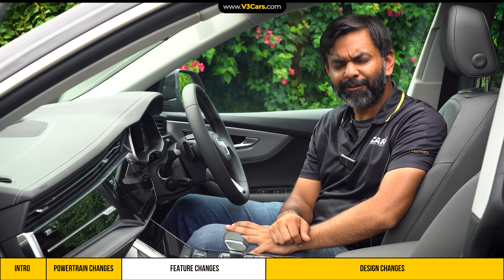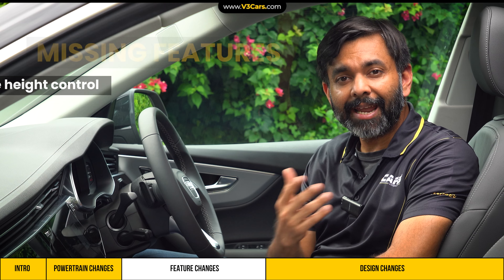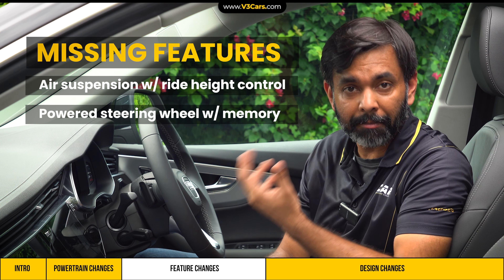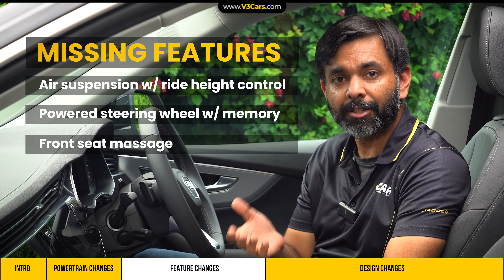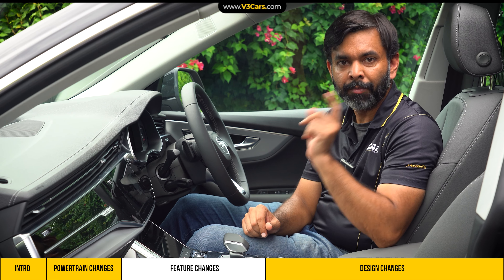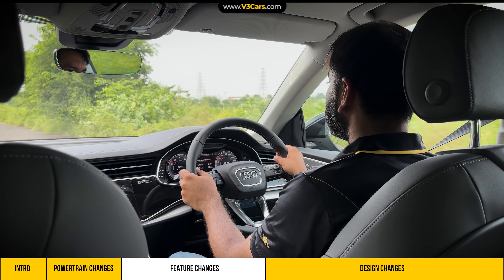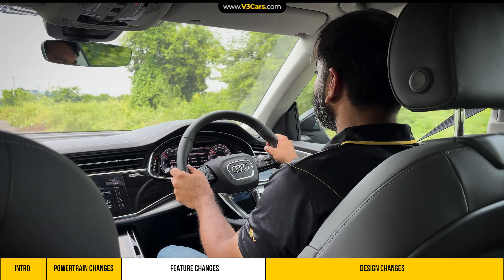This feature is basic for a Rs. 1 crore car. What I'd also want is air suspension with ride height control, powered steering wheel adjustment with memory, front seat massage, ORVM blind spot detection, and cabin quietness — which was very good in the Q8 e-tron. To further enhance the cabin experience, it has a 17-speaker Bang & Olufsen audio system.